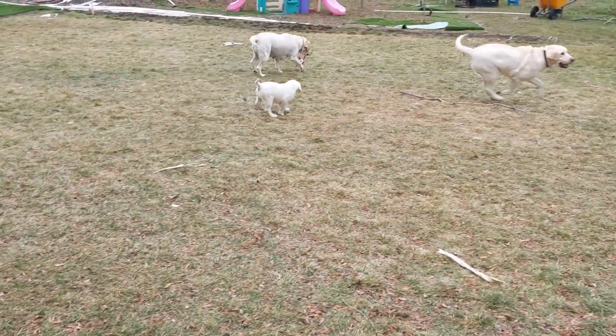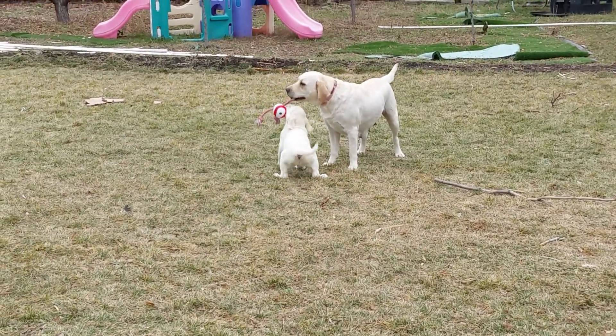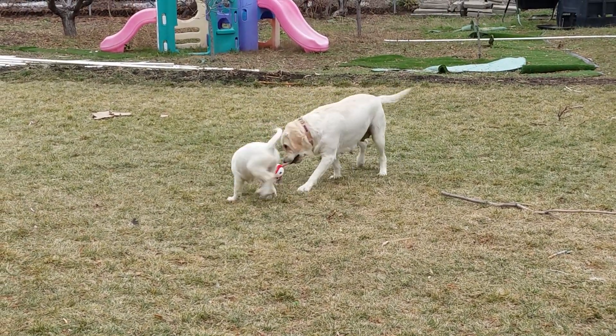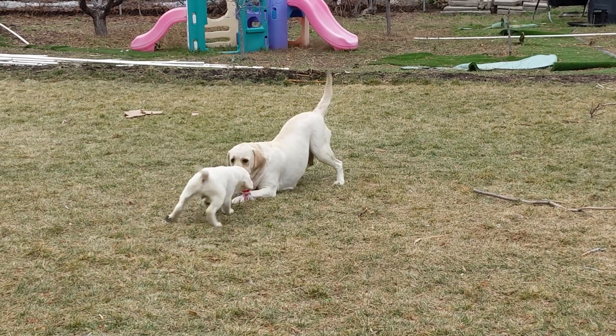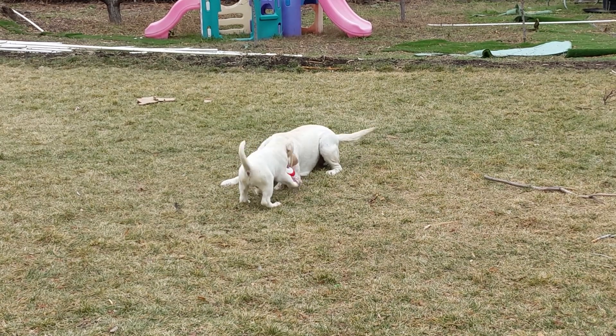We still had one puppy left who was scheduled to be picked up the next day because his new family was from out of state and coming after Christmas with their kids. So we gave our dogs their Christmas stockings and they got to play with their new toys. That last puppy got to spend Christmas with his mom and dad all to himself.